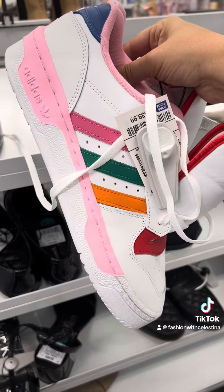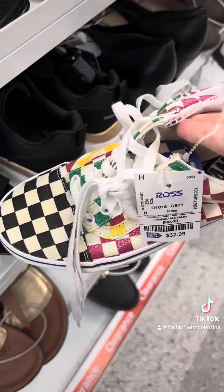I really like these Adidas, but I don't know if I would wear them. I was looking at these Vans for my daughter. Let's go to makeup bags.